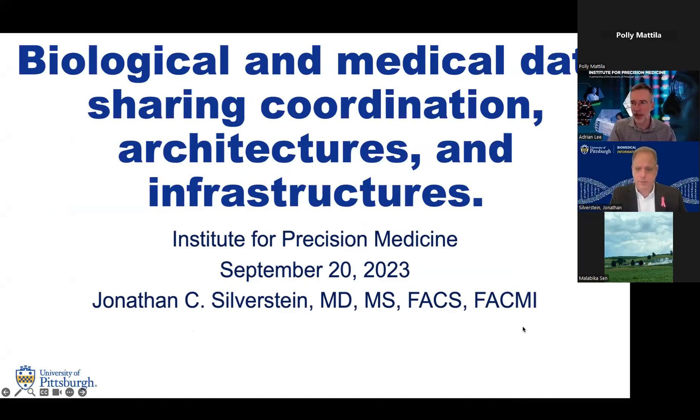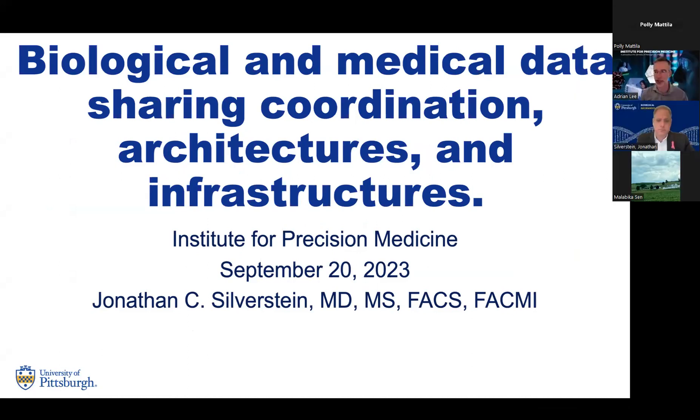Welcome everyone to the first IPM speaker series for this semester. We like to start the series with a Pitt speaker each time, and we're really happy to have one of our own today, Jonathan Silverstein. Jonathan is Professor in the Department of Biomedical Informatics in the School of Medicine at Pitt. He's also Chief Research Informatics Officer in the Health Sciences and for the Institute for Precision Medicine, and an affiliate scholar at Pitt Cyber.